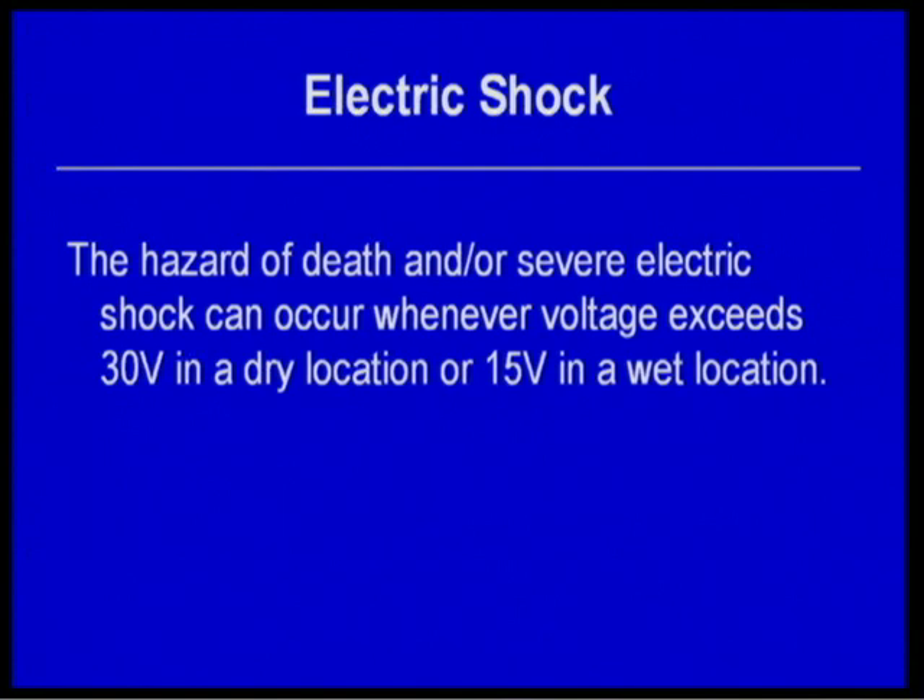Electric shock hazard — death and severe injury — can occur whenever voltage exceeds 30 volts in dry locations or 15 volts in wet locations. In the industry, over 30 volts is considered dangerous in a dry location. Under 30 volts in a dry location is considered relatively safe — that's where Class 2 wiring comes in, per NEC Table 11 and Article 725.